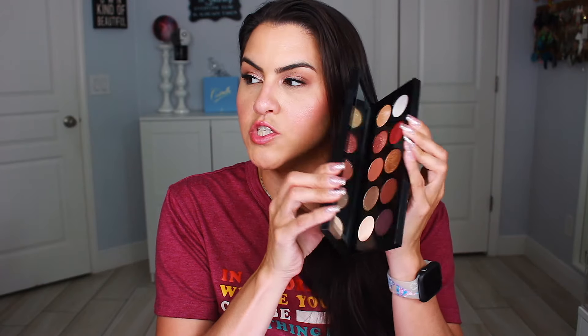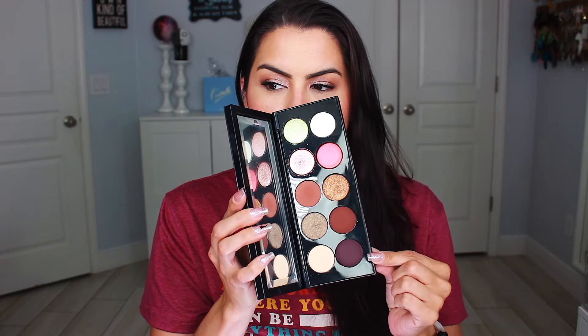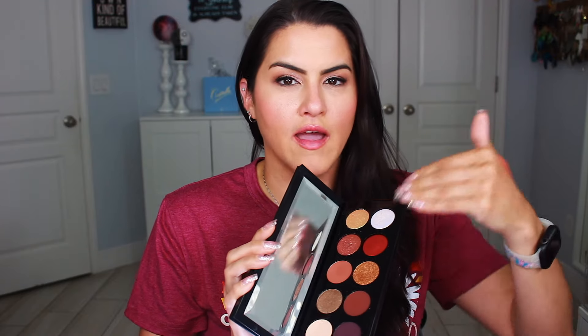Then we have Pat McGrath — this is one of the Motherships, specifically Mothership 5. We have four special shades up here that are stunning and then basically a neutral. I feel like Pat McGrath fell into that neutral-with-a-few-shades palette theme, which is really sad because those four shades are just stunners.